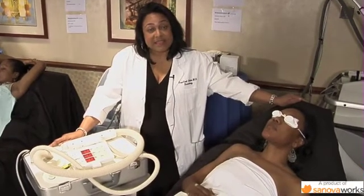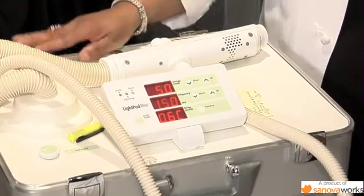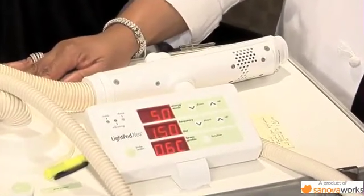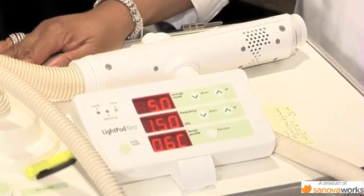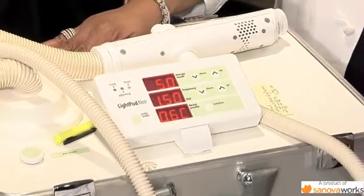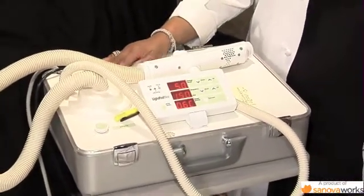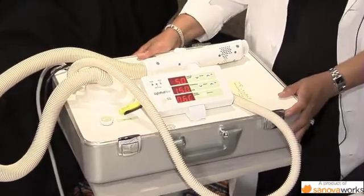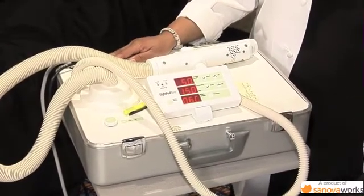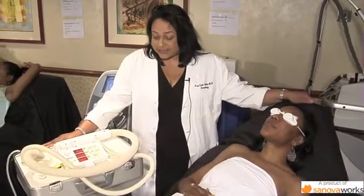That allows the skin to cool off significantly in between pulses. Therefore, you have less collateral damage and more time for the heat to dissipate. By having less collateral damage, you can focus that impact and that power right on the target. You have less thermal stress on the pigment cells and also on the nerve endings.